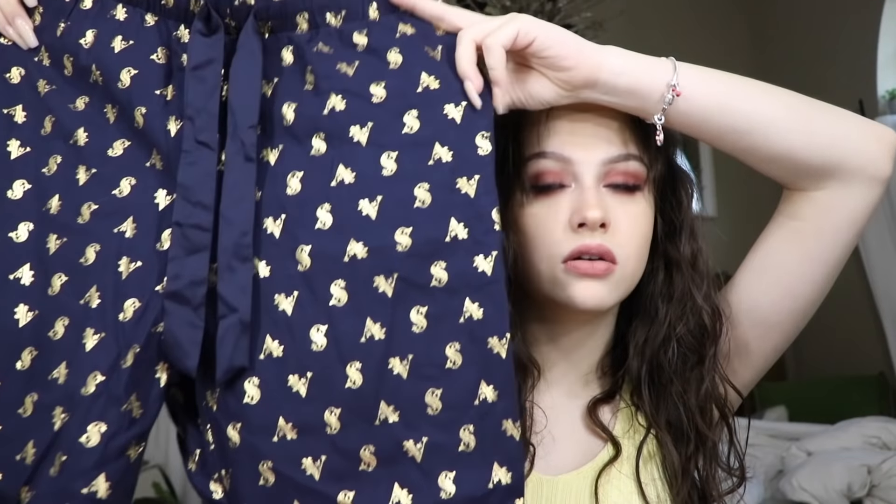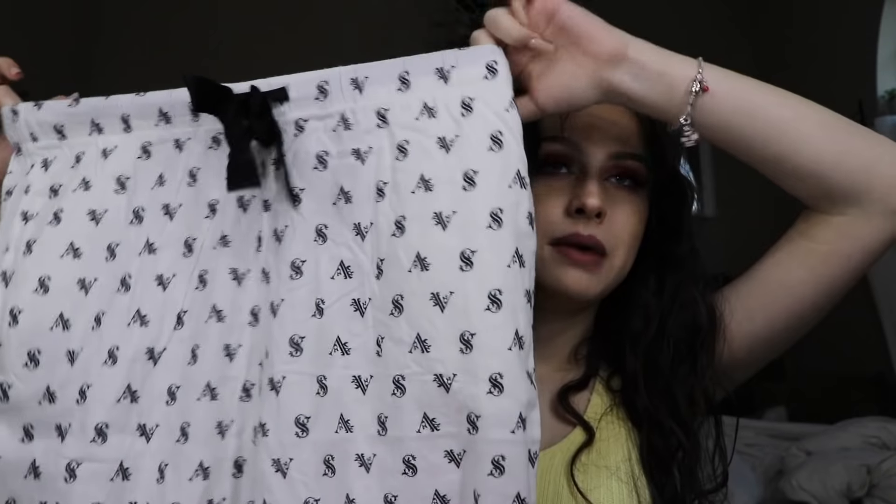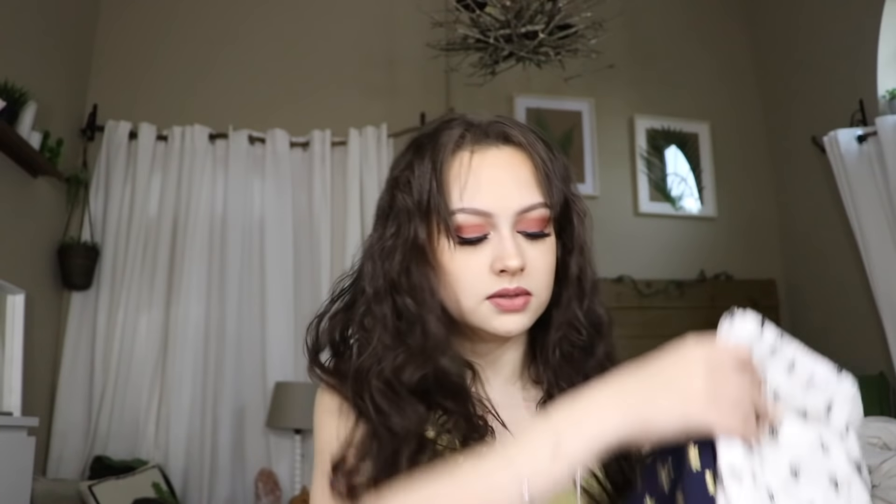Next I got these cute pajama pants. They're size small and they fit me — they're like gold Victoria's Secret old font with VS all over and a little ribbon. Super adorable. It was buy one get one free so I got them in black and white as well. They had these in shorts too, but since it was buy one get one I wanted something the same price. These were $40 so I got two for $40, which is a really good price for Victoria's Secret.